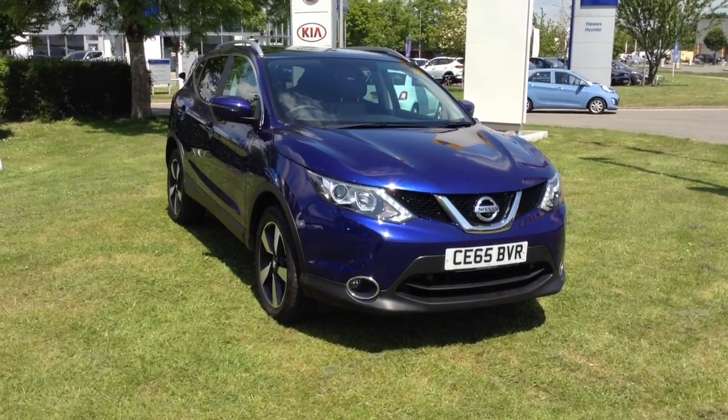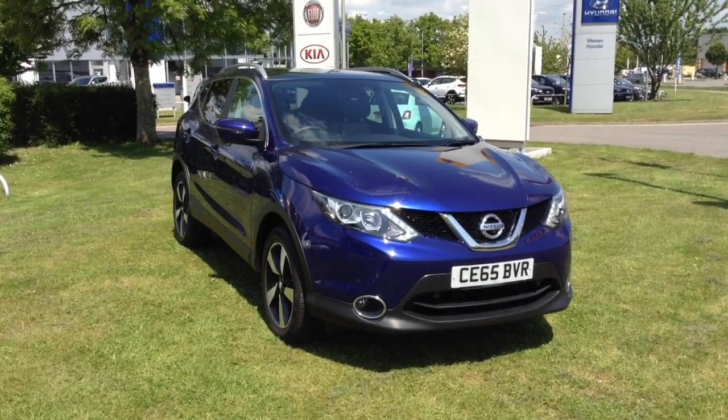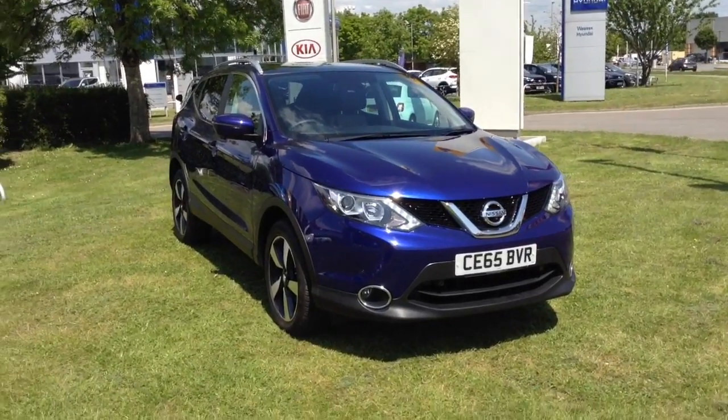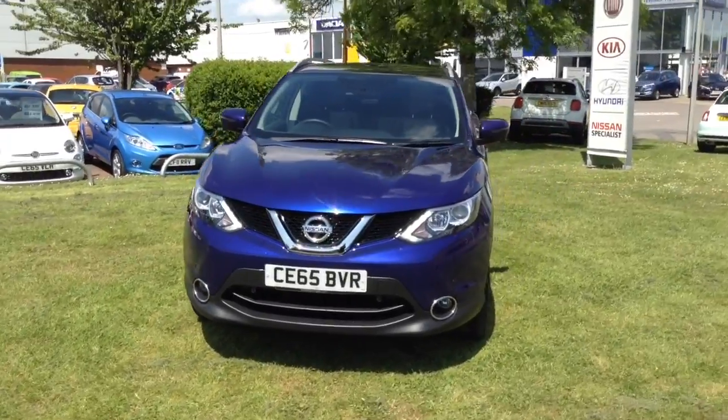Welcome to Wessex Garages in Newport. Today we have for you the Nissan Qashqai 1.5 DCI N-Tec Plus 5-door. This vehicle is in blue and it's a diesel manual. It was first registered in 2015 and has two previous owners.